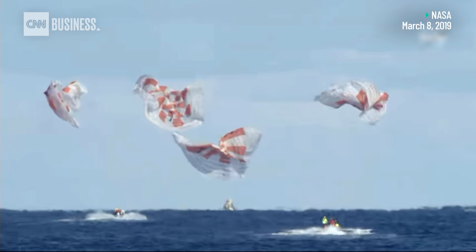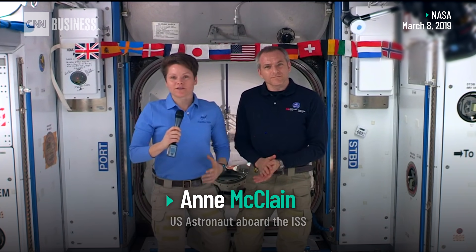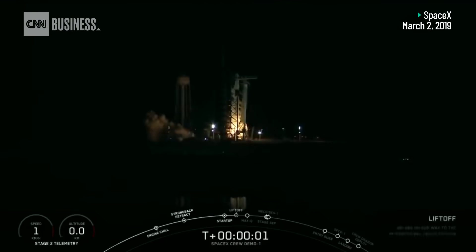This is the dawn of a new era in spaceflight, and those of us that have been involved in the business over the past years have been feeling this momentum build. Ignition, liftoff.